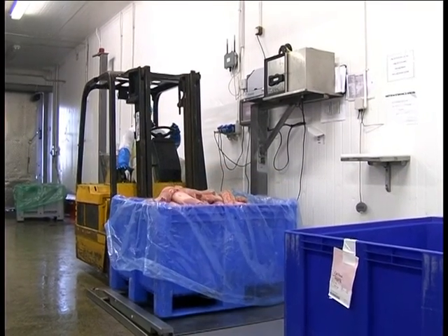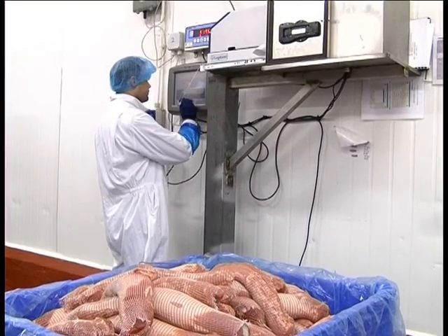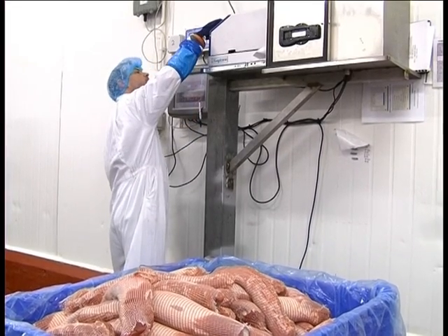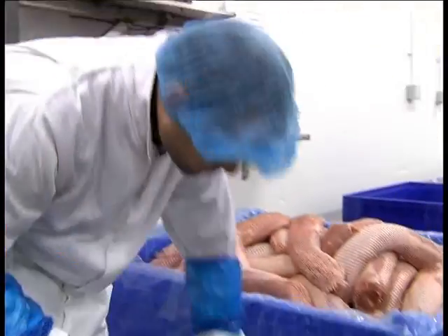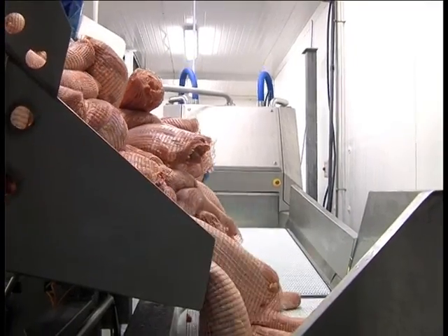The traceability chain starts as soon as each consignment of meat is booked in and checked against the relevant purchase order on the system. At this stage, consignments are issued with a batch number and barcoded labels which contain all relevant traceability data.